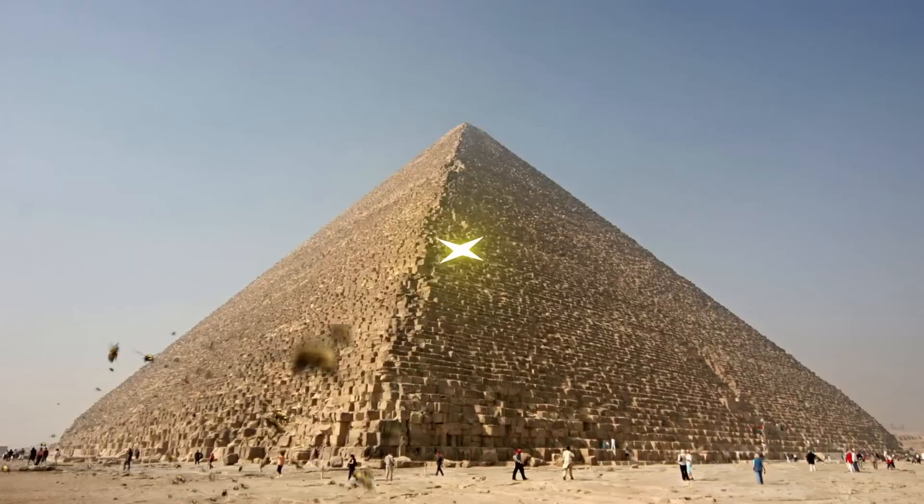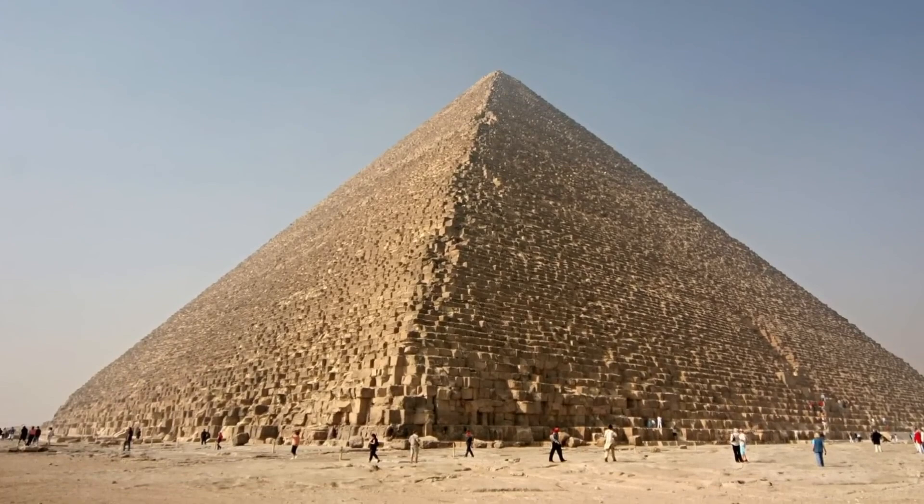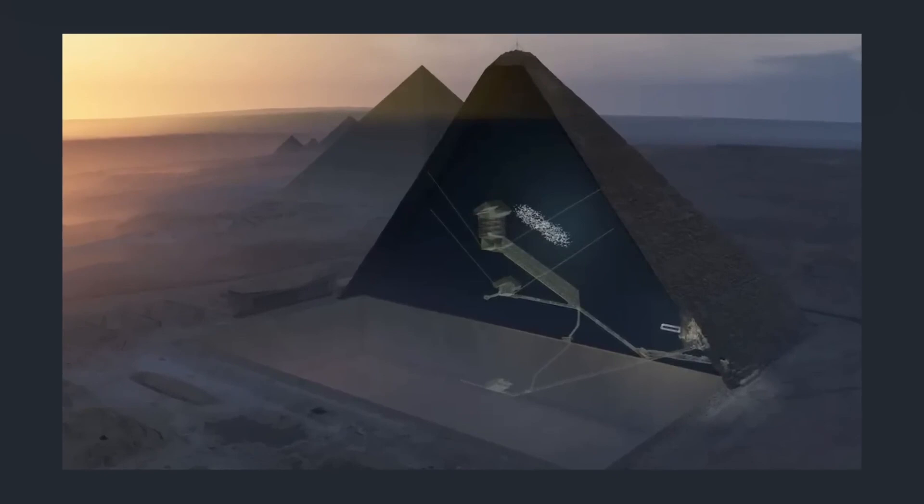Buckle up — it's only going to get weirder. Number 9: Chamber of Secrets. In 2017, scientists were able to peek inside the Great Pyramid using modern day physics — particles, actually. What they found revealed numerous hidden secret chambers and rooms thought to never exist. The most bizarre discovery was a massive unknown void nearly 100 feet long that lays just above the pyramid's grand gallery. Khufu, also known as the Great Pyramid, received the most attention due to its size and age.